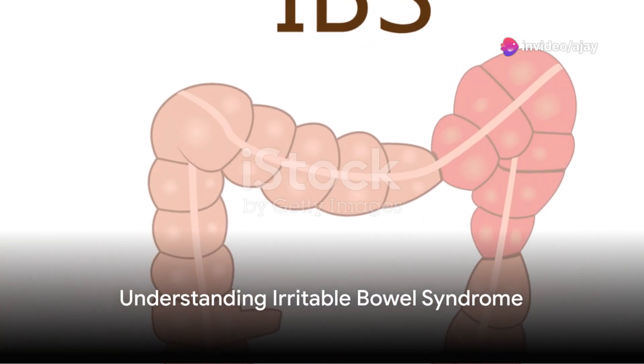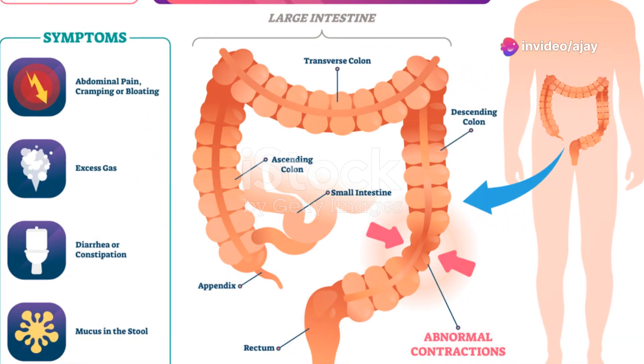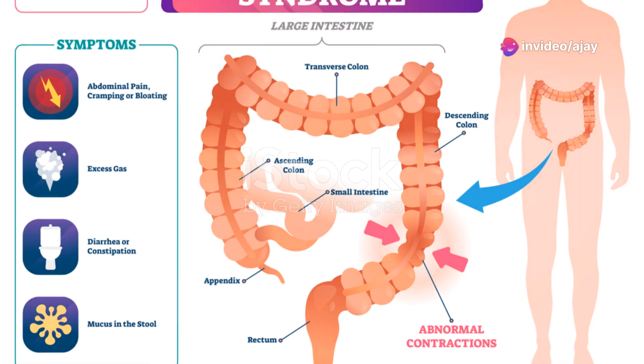Hello everyone, I'm Dr. Karen R. Rawat, and today we're going to talk about irritable bowel syndrome, IBS, its triggers, how it differs from inflammatory bowel disease, IBD, and the available treatments.